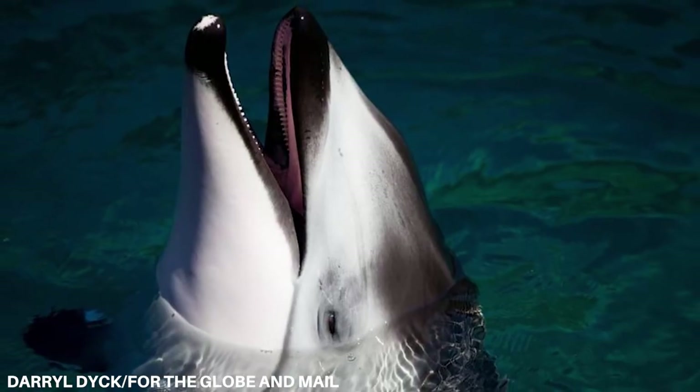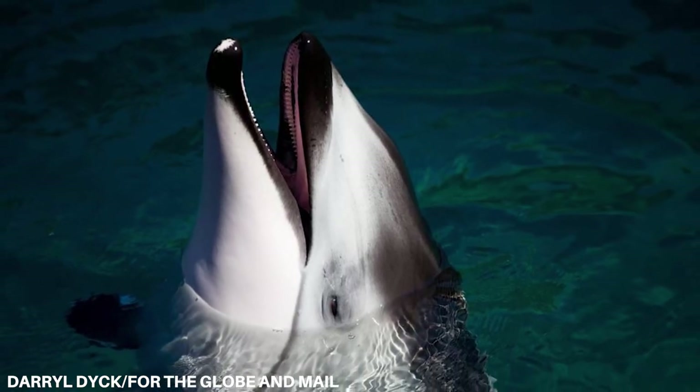This is where the debate gets a bit iffy. Because they've stopped the aquarium from having whales, the whales, porpoises, and dolphins that are injured and can't go back into the ocean are a bit stuck. This is the grey area. Where do they go from now? What is actually better for the animal? If an injured animal gets released back into the wild, there's a higher chance it's either going to die or it's going to come back to them.